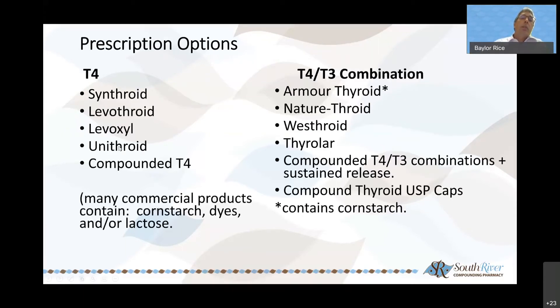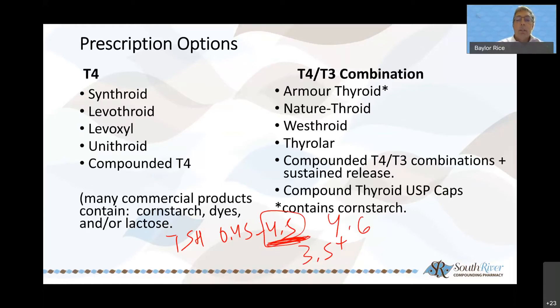What are prescriptive options for hypothyroidism? With an elevated TSH — the normal range is 0.45 to 4.5 — most doctors won't start talking about it until it's about 3.5 or above, and some won't prescribe anything unless it's above 4.6. Typically they'll start you with a synthetic T4: Synthroid, Levothroid, or levothyroxine. The problem with many commercial products is they contain cornstarch, dyes, and/or lactose. For folks with allergies or sensitivities to those, we can compound a T4 without any of those inert ingredients — we don't want to cause a negative by doing a positive thing.